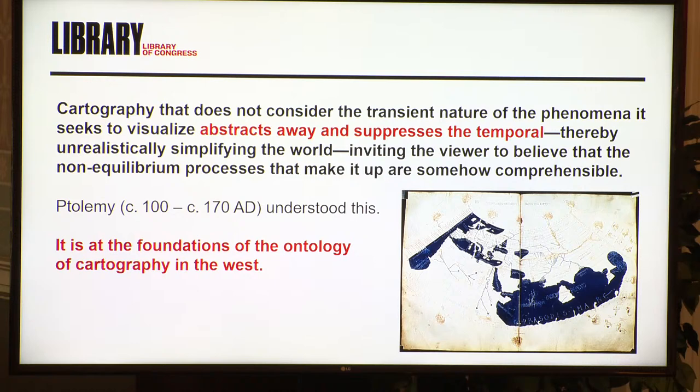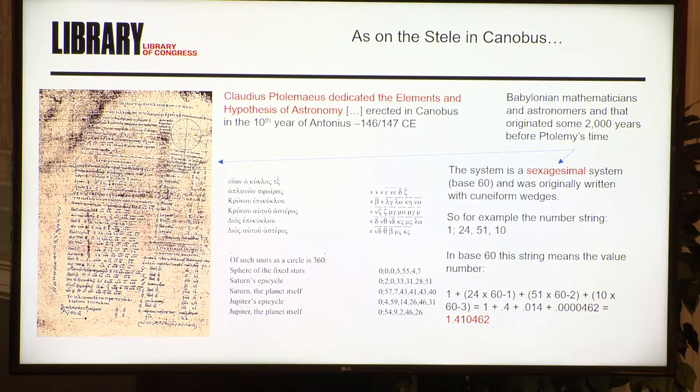It's a tool to simplify the world. And Ptolemy wanted to simplify the world in the second century — he knew this. This very concept, this concept of suppressing the complexity and visualizing it, is the nature of Western cartography and the nature of visualization in a cartographic sense.